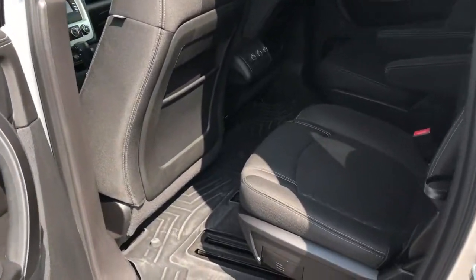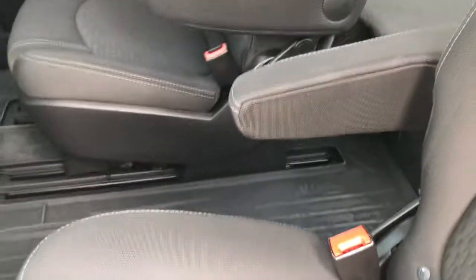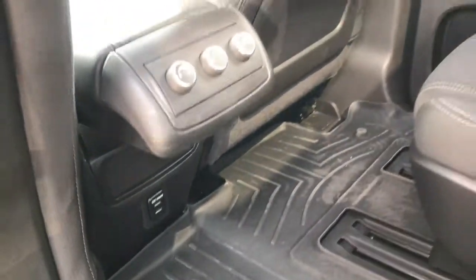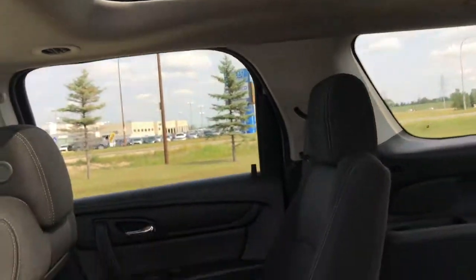Back seat space in the Acadia is great — this thing is meant to haul people around comfortably. You've got three seats in the back plus two captain's chairs in the center row. Climate controls are located right in the center along with high-speed USB charge outlets. There's a nice sunshade on the ceiling with plenty of natural light in the back seat.